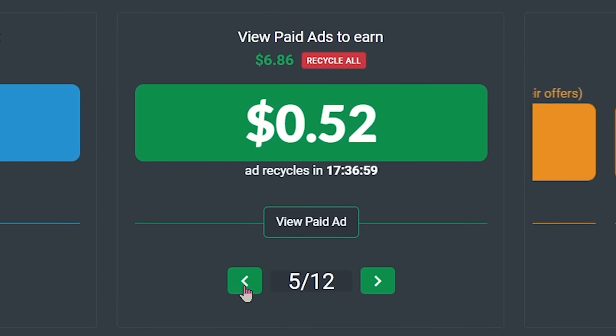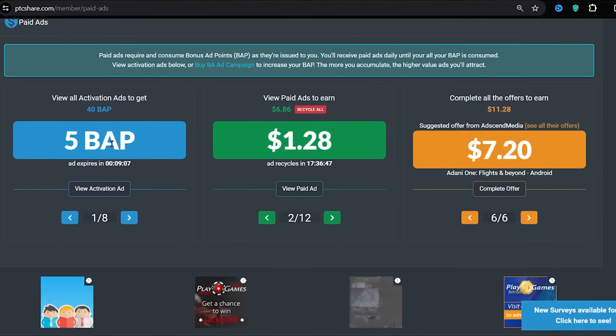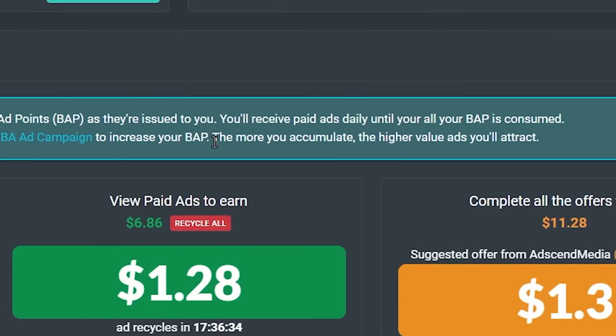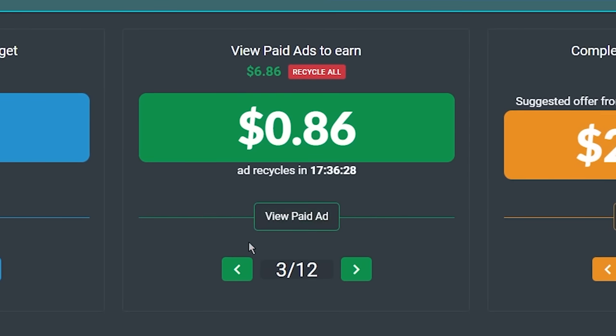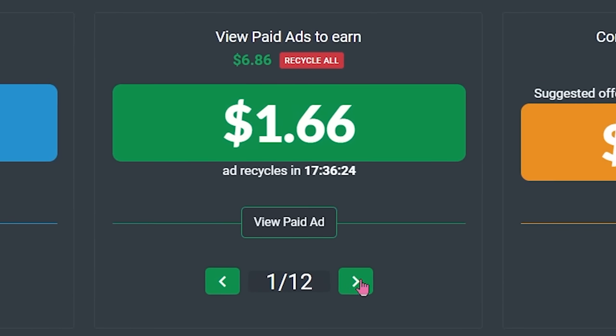But don't get this wrong — you won't get paid these high amounts per ad on your brand new account. This is my old account on PTC share, and I have already accumulated a ton of BAP points here before. And as I showed you earlier, the more BAP points you accumulate, the higher value ads you will attract. But in the beginning, you may expect to earn 10 cents, 8 cents, or just 1 cent per Google ad you watch, depending on your country.